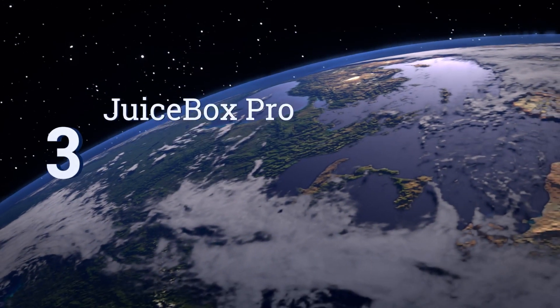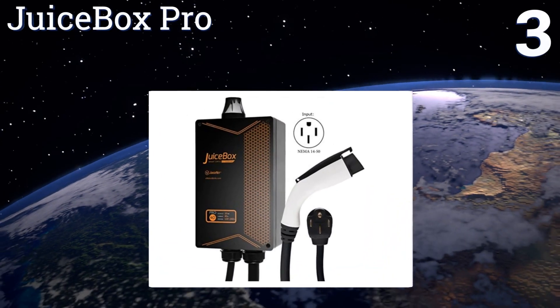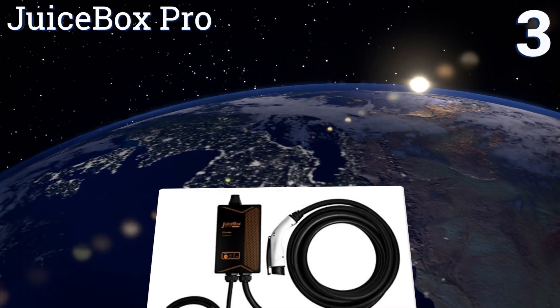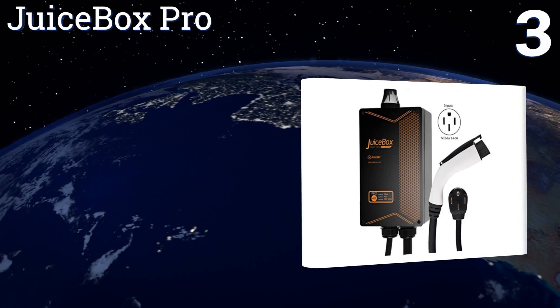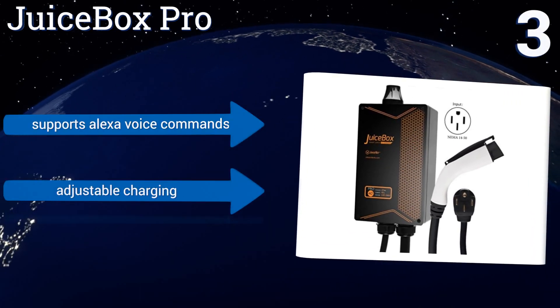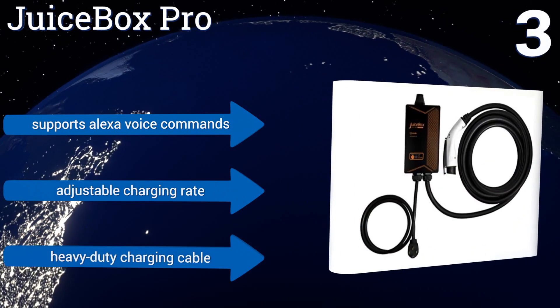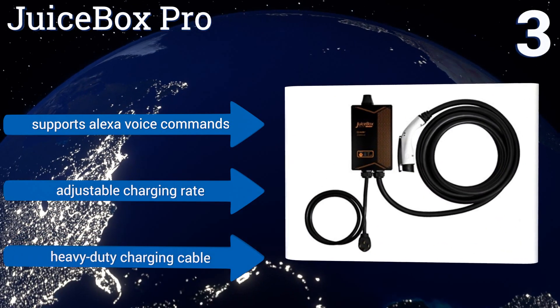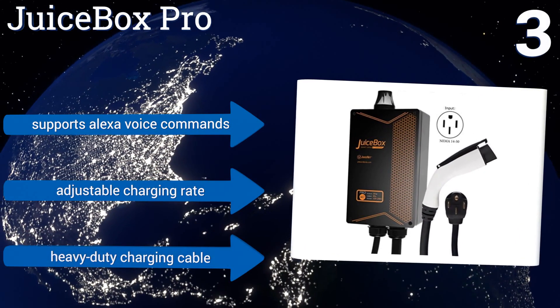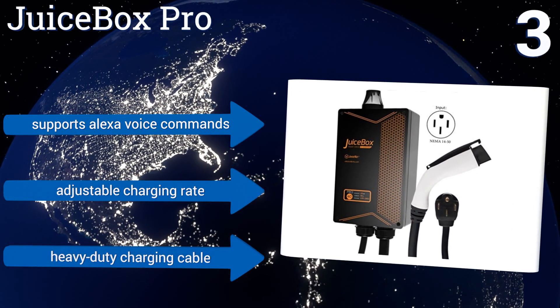Nearing the top of our list at number 3, the Wi-Fi-capable Juicebox Pro allows you to keep tabs on your vehicle's charge levels and also study historical charging data via an app or by accessing a desktop website. You can also set it to send you notifications on your smartphone when your EV is done charging. It supports Alexa voice commands and offers an adjustable charging rate. It includes a heavy-duty charging cable.